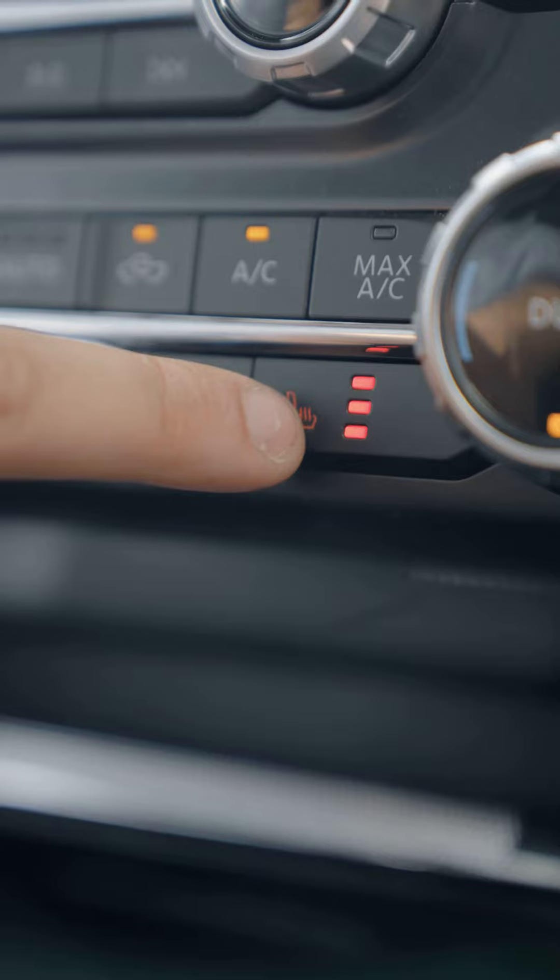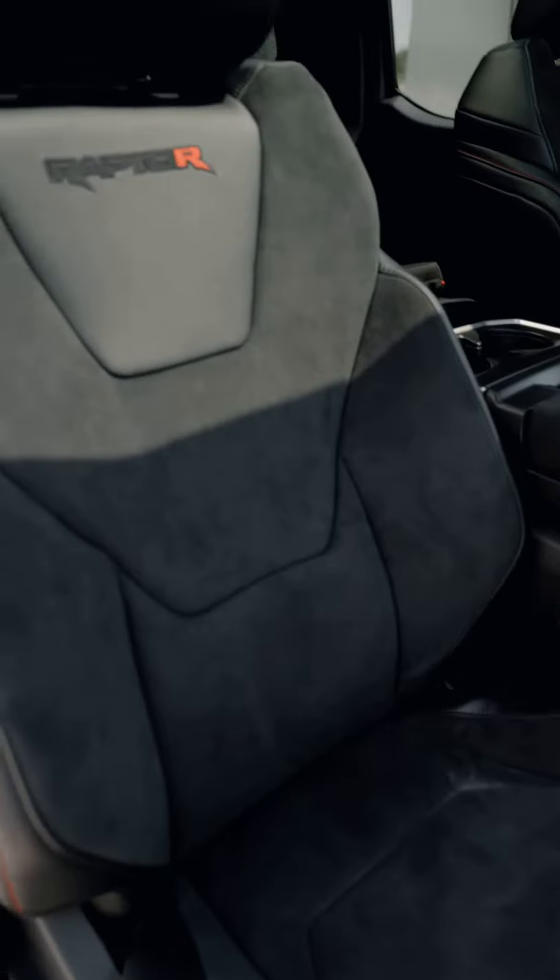Are you ready for some of the cool features inside the Raptor R? Come on in. Now that we're on the inside, you're going to have heated and cooled leather seats, a massive panoramic sunroof, and a race-ready leather wrapped steering wheel with paddle shifters.